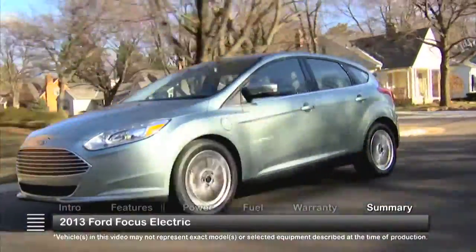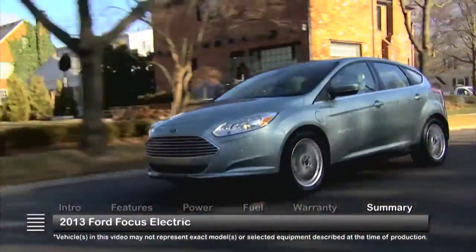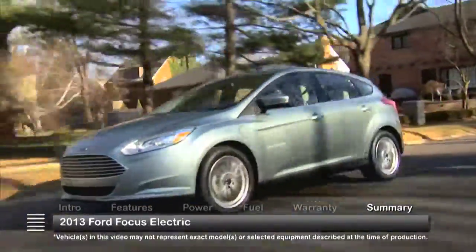As Ford's newest entrant in the battle to reduce fossil fuel consumption, the 2013 Ford Focus Electric shows the world that you don't need gasoline to drive a sporty, compact hatchback.